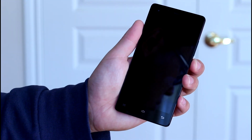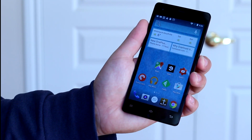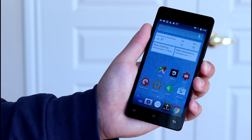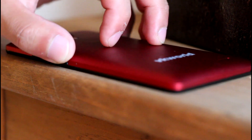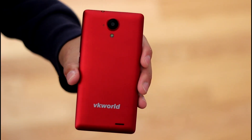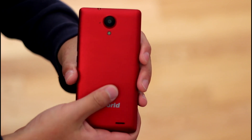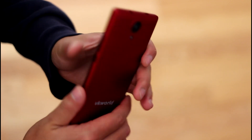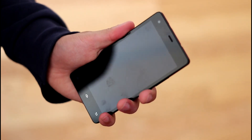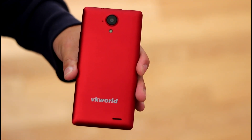Even though the bezels are large, the front of the device is dominated by them — it's the first thing you notice and really makes the phone look less pretty. There are three capacitive buttons at the bottom as well. The volume and power buttons are located on the sides and are quite good quality. The back cover is plastic, but VKWorld has somehow made it feel very close to metal — it feels like brushed metal but is still very light. The back holds the camera, the flash, and the VKWorld logo.